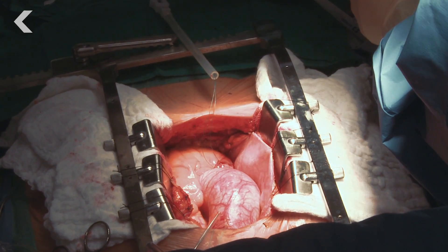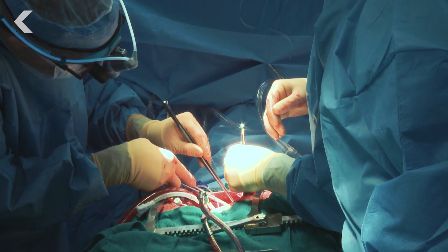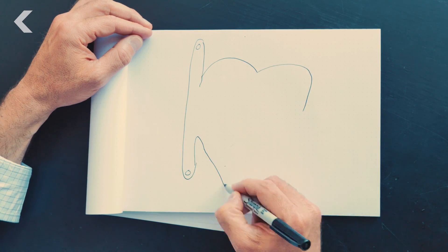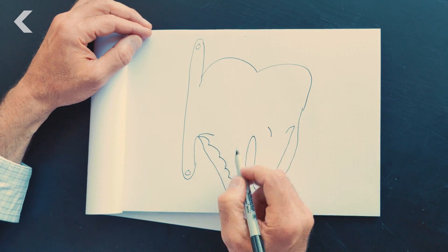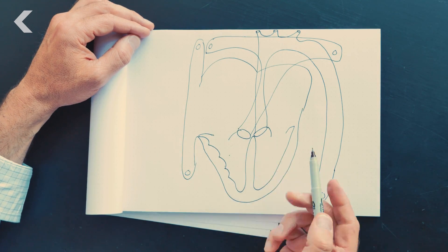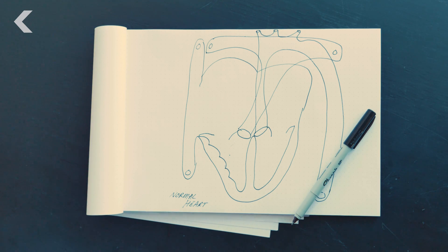The human heart is an extraordinarily complex organ — at once one of the most powerful and also the most delicate. As a pediatric cardiologist, you have to be able to visualize this organ because ultimately people's lives depend on it. But visualizing a complex three-dimensional organ on paper really doesn't give you the full picture, which is why we decided there had to be a better way.